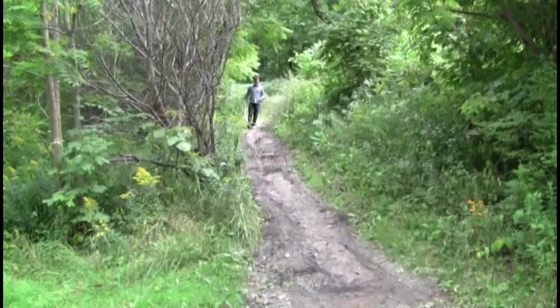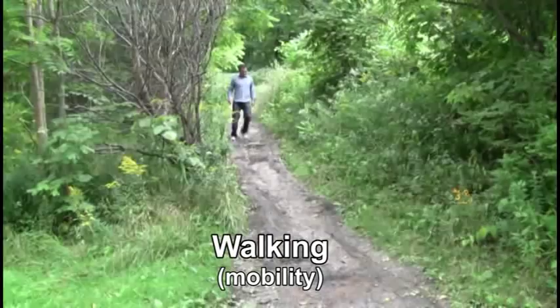We do it every day and it's an important part of our lives — we rarely think about it, it's just a natural function of our bodies. But what if you lost your leg and with it the ability to walk?